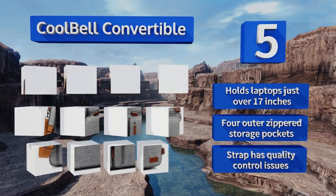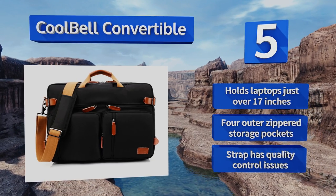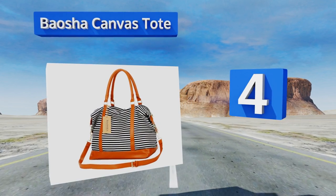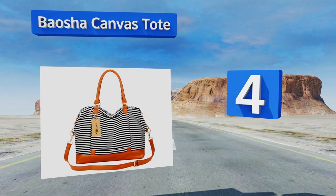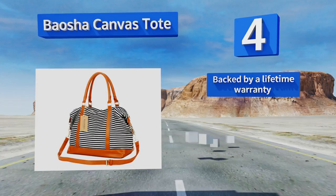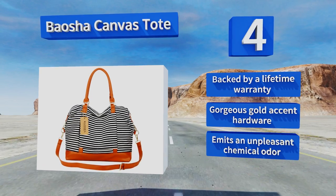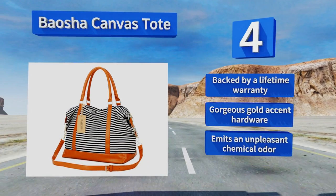At number 4, the Bayosha Canvas Tote is an attractive striped choice that has an open sleeve across the back so you can position it over your standard wheeled suitcase handle for smooth transport. Its capacious interior can hold a myriad of essentials, making it an excellent carry-on. This one's backed by a lifetime warranty and sports gorgeous gold accent hardware, however it emits an unpleasant chemical odor.